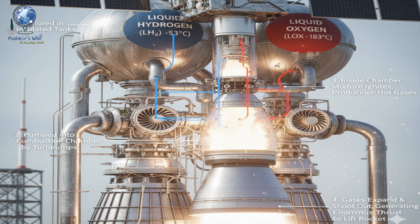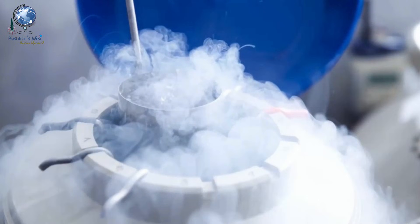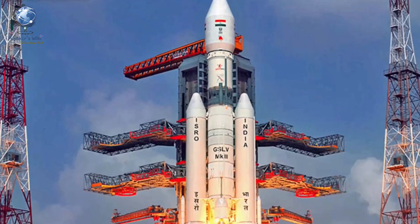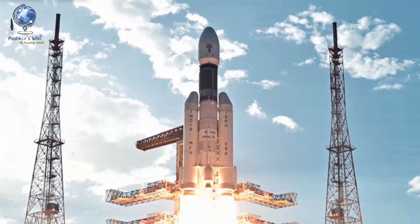Here's how it works. Liquid hydrogen and liquid oxygen are stored in insulated tanks. They are pumped into the combustion chamber by powerful turbo pumps. Inside the chamber, the mixture ignites, producing super hot gases. These gases expand and shoot out of the nozzle, generating enormous thrust to lift the rocket. The precision needed is incredible — the temperatures, pressure and timing must all be perfectly balanced. One tiny error can destroy the entire stage.